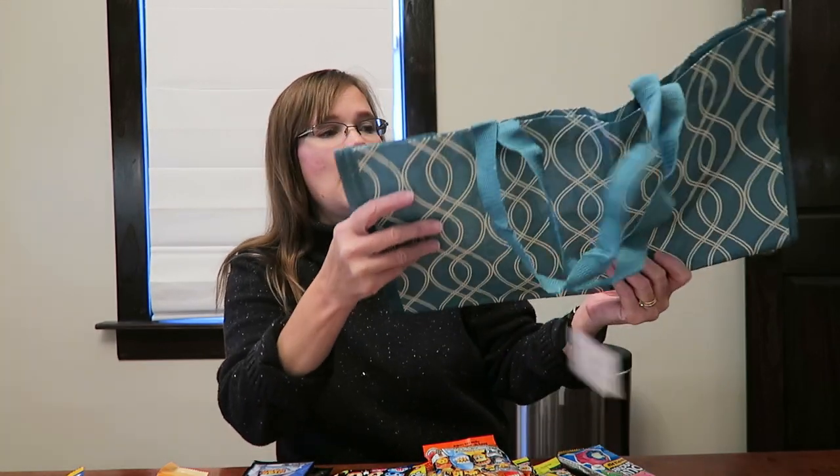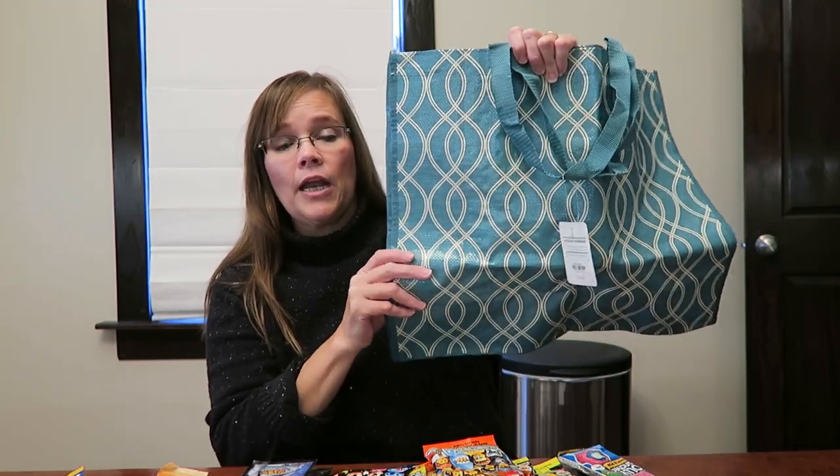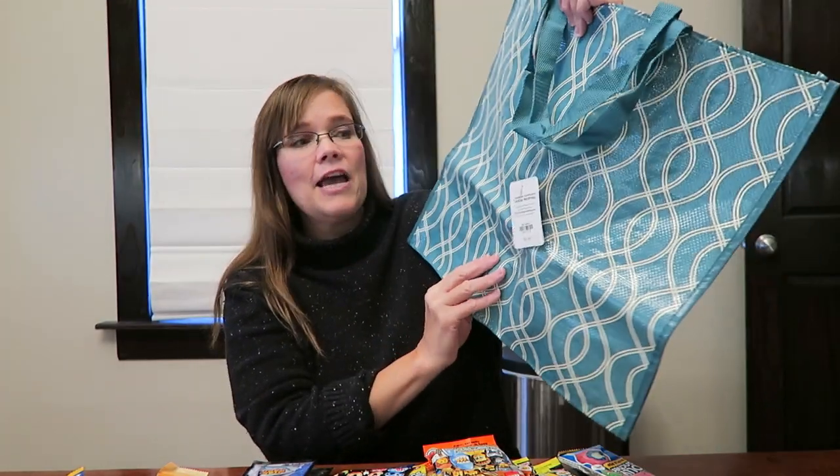This was absolutely free, and she knows that because she was with me when I got it. We went in Tuesday morning and at the time we were going in, they were having like a grand opening in a new location. So they were giving out these free bags. She loves these bags, so I said that's fine — you can have it, I'll put it up for Christmas.